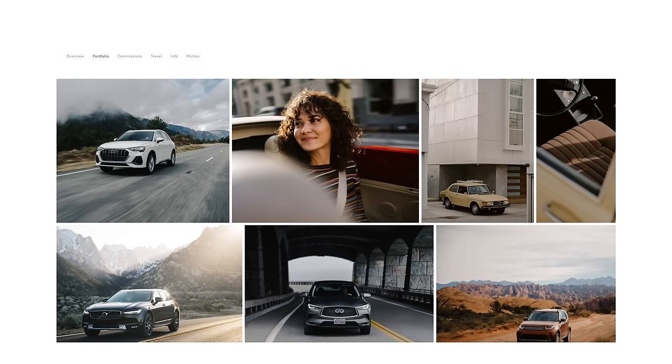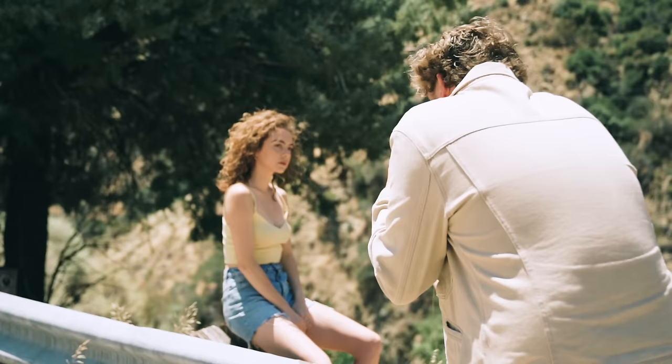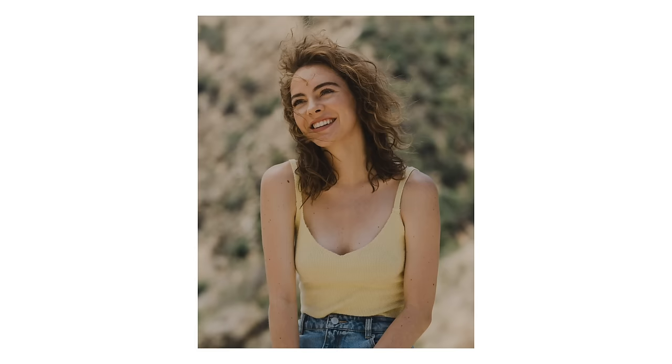Another thing I've found really helpful over the years is to put images on your website that you potentially see yourself getting hired for. This could be work that you've shot on your own — personal work — or actually paid work. But you want prospective clients to see these images and want to hire you for them. A lot of the time you might have to create the work that you want to be getting hired for, and that's perfectly normal. A lot of the work on my website is just work I've shot on my own, because the more I do that, the more clients might be interested in hiring me for that kind of work. For me, I stick to automotive, portraits, lifestyle, and some architecture and interior photography.